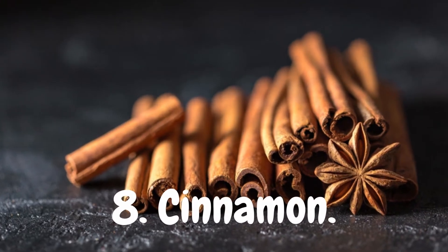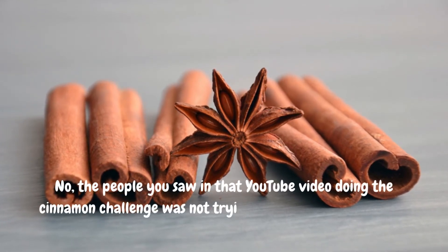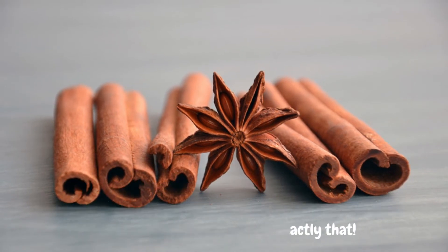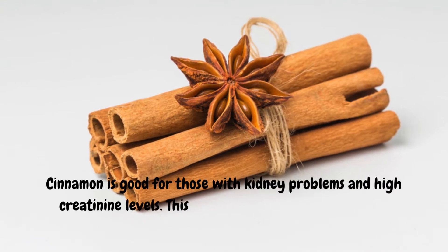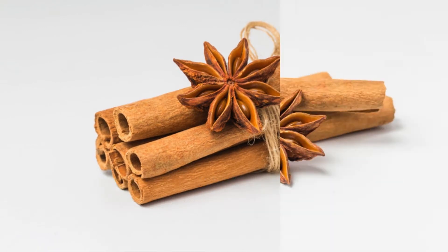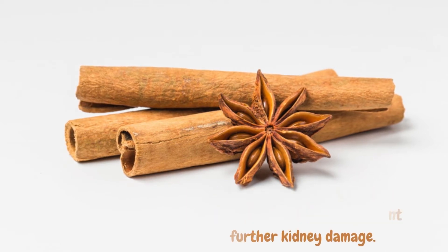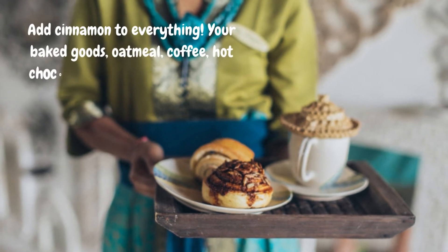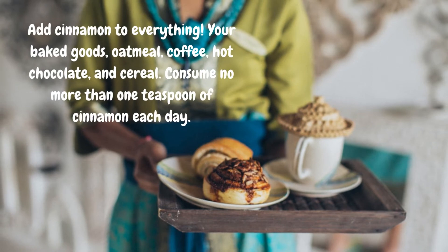8. Cinnamon. Cinnamon is good for those with kidney problems and high creatinine levels. This spice increases urine output and stimulates renal filtration. Cinnamon also regulates blood sugar levels, which can prevent further kidney damage. Add cinnamon to everything — your baked goods, oatmeal, coffee, hot chocolate, and cereal. Consume no more than one teaspoon of cinnamon each day.